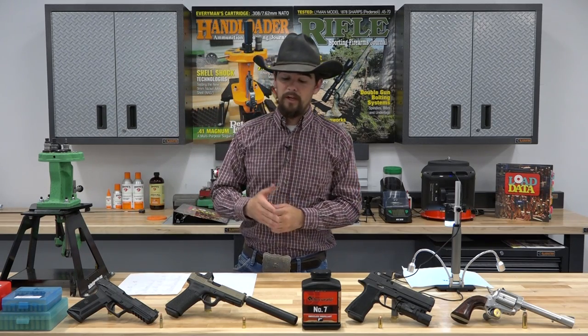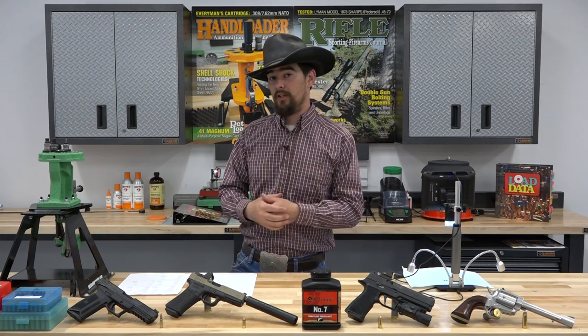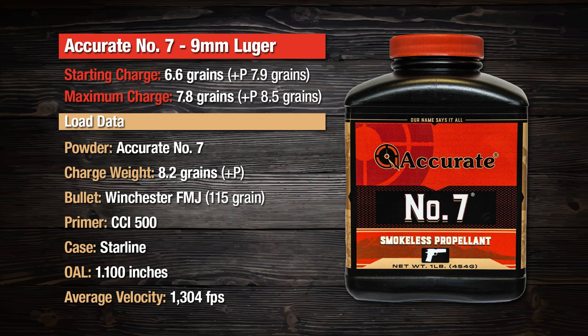The next cartridge is 9mm Luger using the Glock 17. We used an 8.2 grain charge of Accurate No. 7 to propel a Winchester 115 grain Full Metal Jacket to 1,304 feet per second average velocity. This is a Plus P loading. For standard 9mm Luger, you'd start at 6.6 grains with a maximum of 7.8 grains. If your firearm can handle Plus P loadings — always check with the manufacturer — you can work all the way up to an 8.5 grain maximum charge weight. You've got a really wide range to work with in the 9mm Luger and can get really impressive accuracy and velocity out of it.